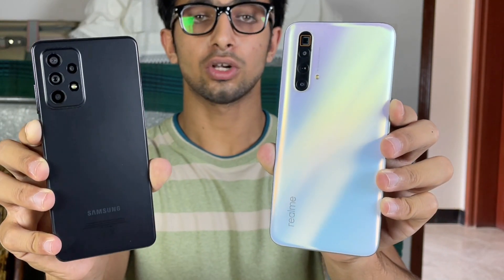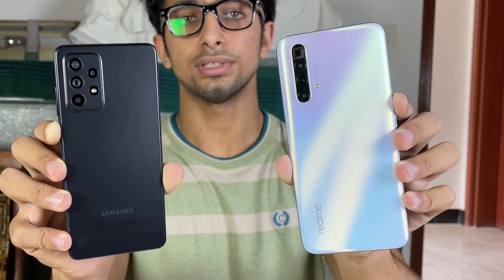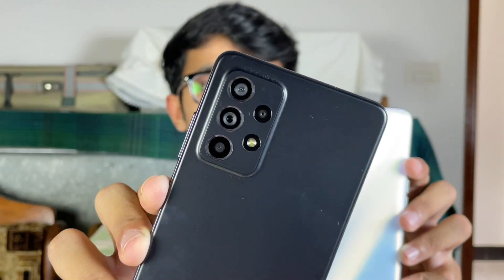The Galaxy A52s 5G is powered by the Qualcomm Snapdragon 778G 5G chipset, which is based on 6nm architecture, and we have 8GB of RAM. On the Realme XC SuperZoom, we have a Qualcomm Snapdragon 855 Plus chipset with 12GB of RAM.